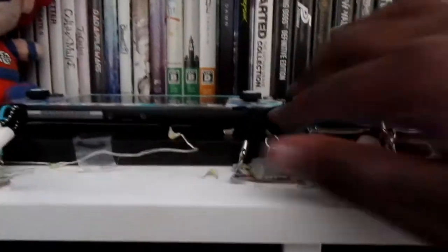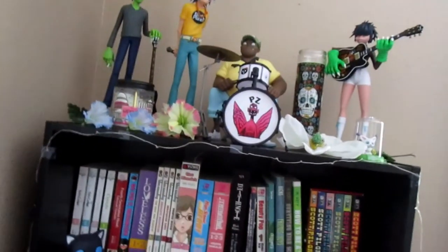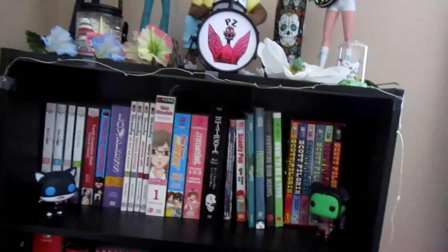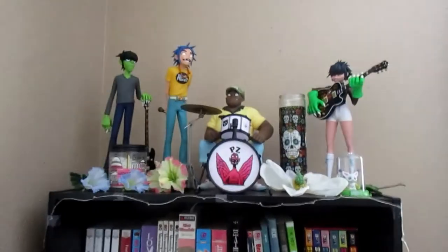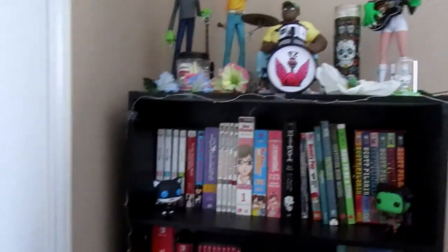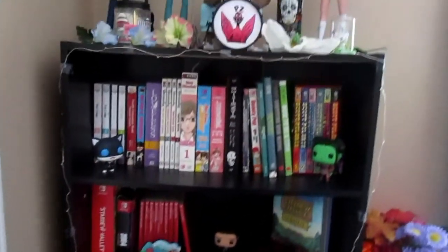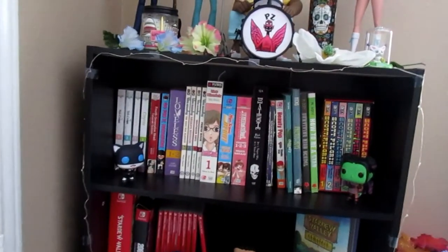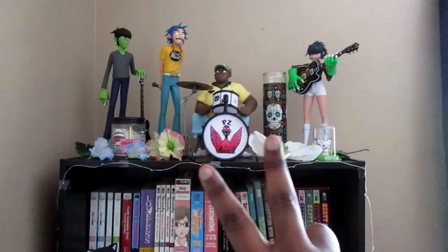And that is my entire bookshelf! I really like it, and once I get some more space I really do want to buy another bookshelf. But this is pretty much it for right now. I hope you guys enjoyed this bookshelf tour — let me know what you guys have in your bookshelf: games, books, or both! I'll see you guys in my next video.